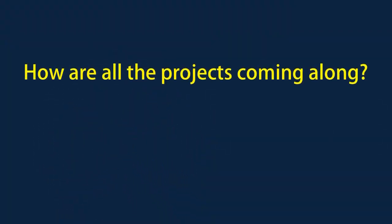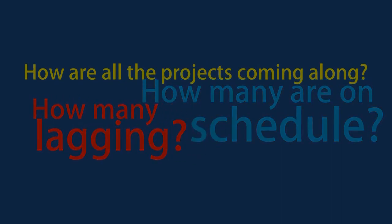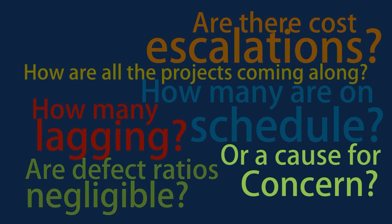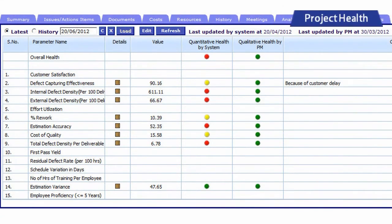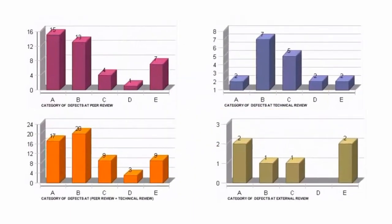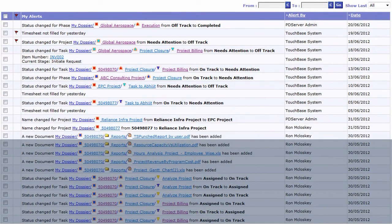How are all the projects coming along? How many are on schedule? How many lagging? Are there cost escalations? Are defect ratios negligible or a cause for concern? The questions in a discerning manager's mind are plenty. But the answers are simple and displayed on his dashboard under the heading Project Health, providing a snapshot of the current health of the entire portfolio in one place. This is further augmented by metrics generated at project, program and enterprise level. In addition, automated alerts of escalations, delays and reminders help keep everyone well informed.